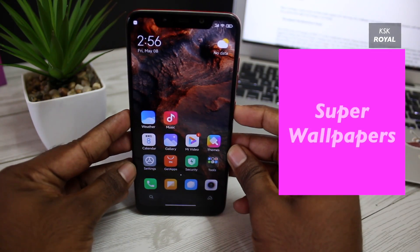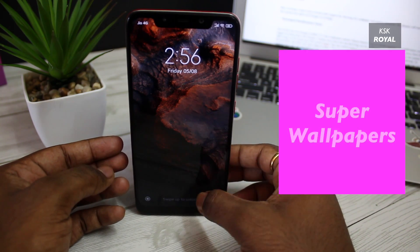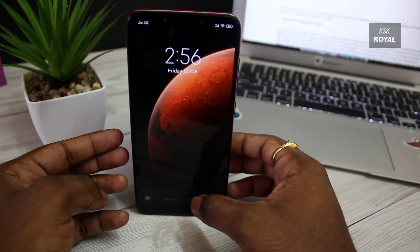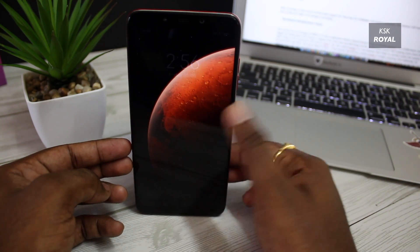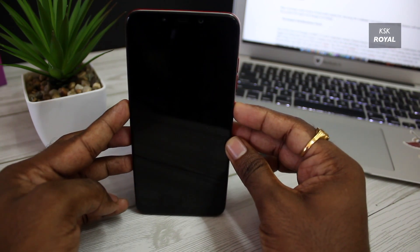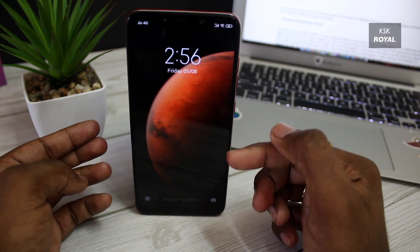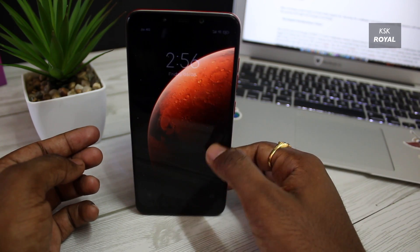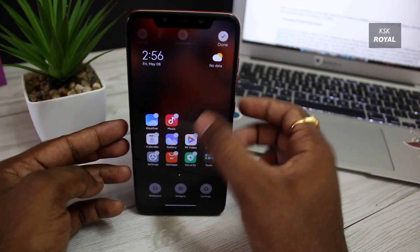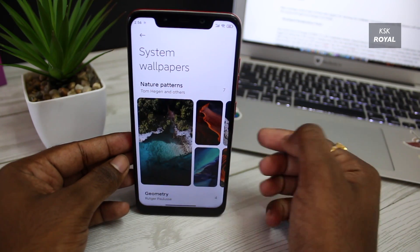MIUI 12 comes with super fancy brand new wallpapers — there are tons of new wallpapers added to the system. Take a look at this super wallpaper: Xiaomi has created high-precision animated wallpapers of Mars and Earth based on available data from NASA. This type of wallpaper can be set for the lock screen and home screen, and may dynamically change based on the system theme. Check out this beautiful animation that flows across the whole screen and gives a stunning visual look.